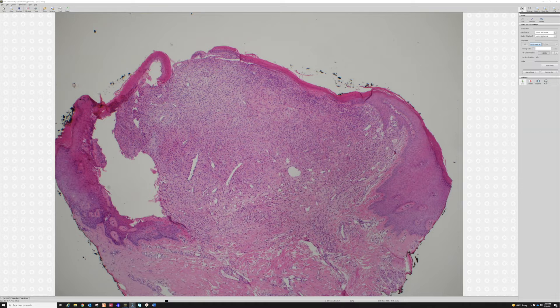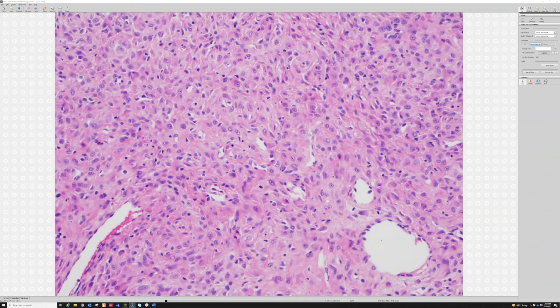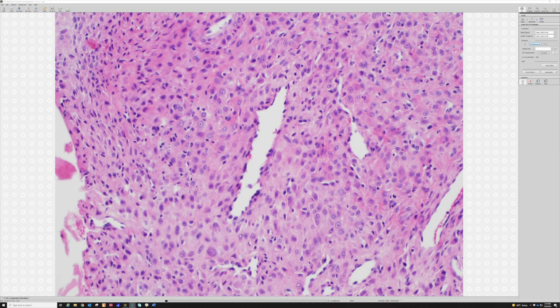This third example has the collarette but has been ulcerated — picked at. It has very plump cells with cytoplasm that is more eosinophilic in this particular case, but again the dilated vessels are present.